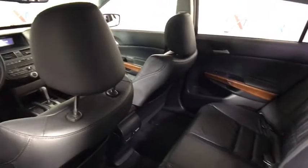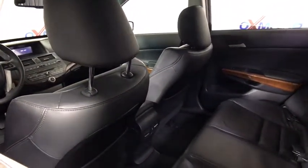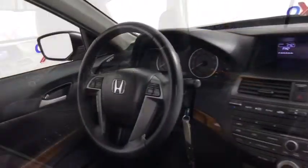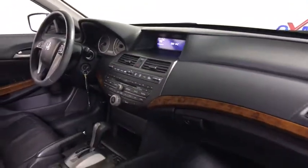Electronic stability control, power windows, CD player, heated front seat, rear window defroster, security system, power moonroof, brake assist, remote keyless entry, panic alarm, tachometer.